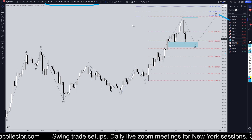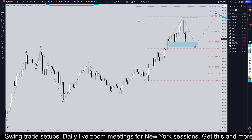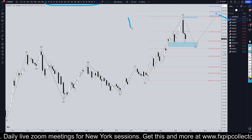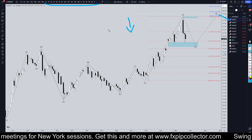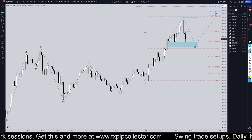Today is the big FOMC interest rate news for the U.S. dollar. This is not a U.S. dollar pair, but the Yen is a risk-on/risk-off pair. So if the dollar goes down, normally the Yen goes up. If the dollar goes up, normally the Yen goes down. So definitely keep that in mind.